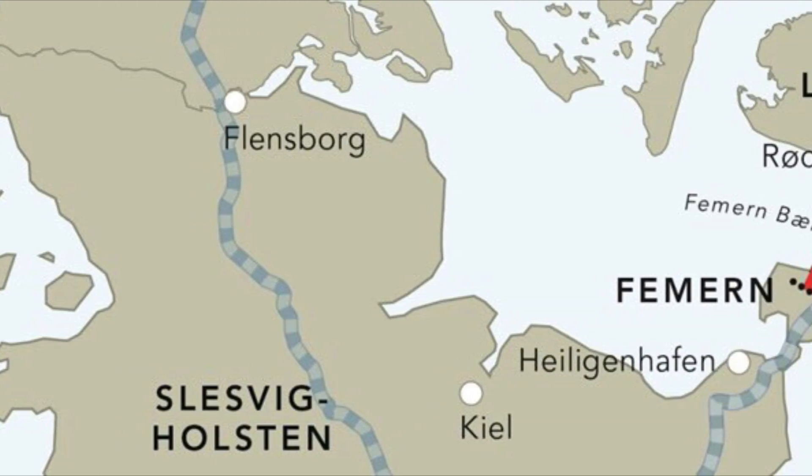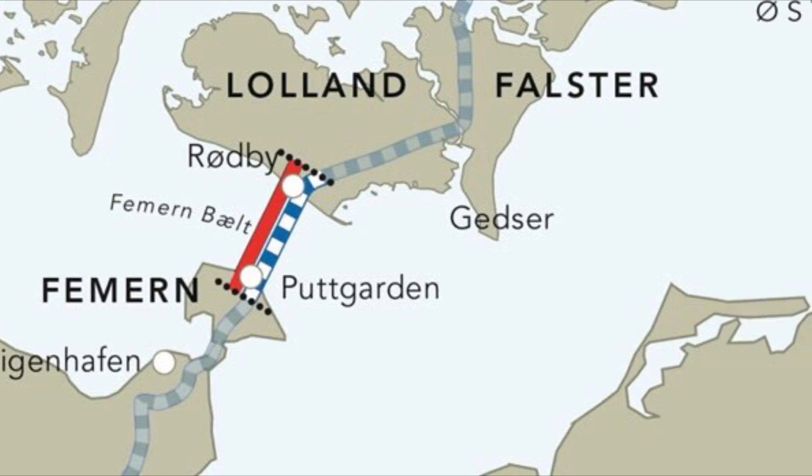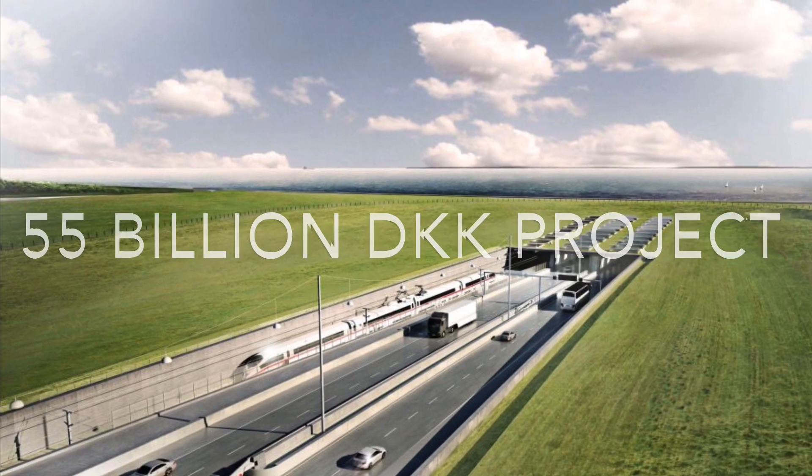The Fehmarn Tunnel: an 18-kilometer underwater tunnel connecting Denmark and Germany. It is the world's longest immersed tunnel project, costing 55 billion kroner.